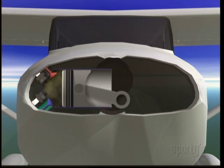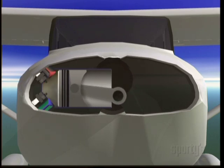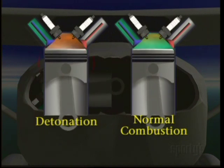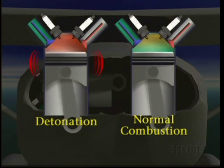Two problems that can occur inside an engine's cylinder and cause abnormal combustion are detonation and pre-ignition. Detonation occurs when the fuel and air mixture is subjected to very high temperature in the cylinder and the spontaneous combustion point of the mixture is reached.